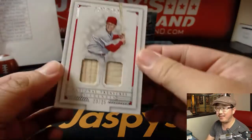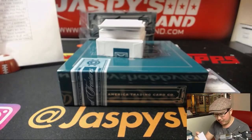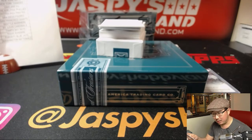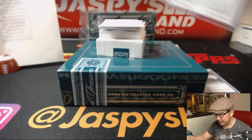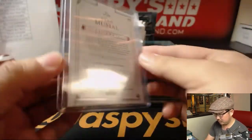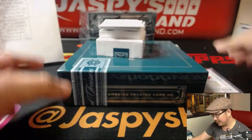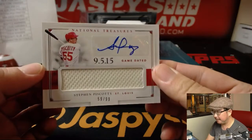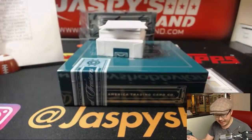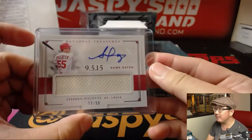Next up is a dual relic — Stan the Man, 23 out of 25, a couple pieces of his lumber. That goes to TJP with the Cardinals — TJ Poyer with that one. Game used material, game dated, another one for the Redbirds, 59 out of 99, Cardinals — again for TJ Poyer.